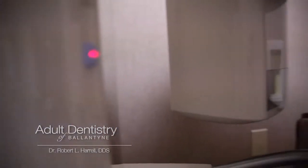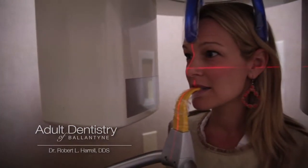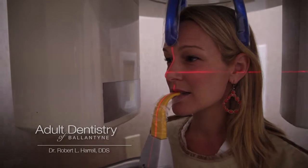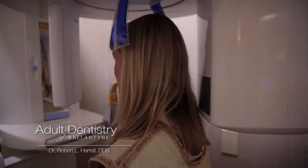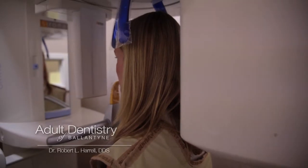The 3D cone beam technology is a very patient-friendly technology. It simply requires that the patient stand inside the machine, and then the machine rotates around the patient's head to capture the digital image.